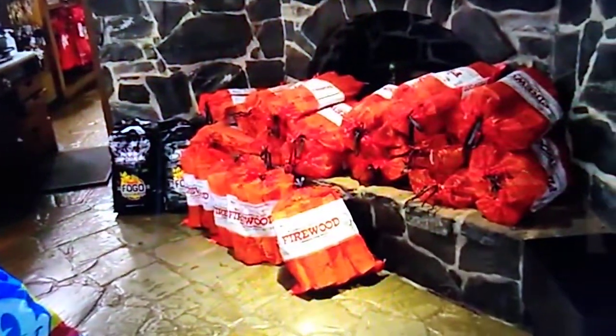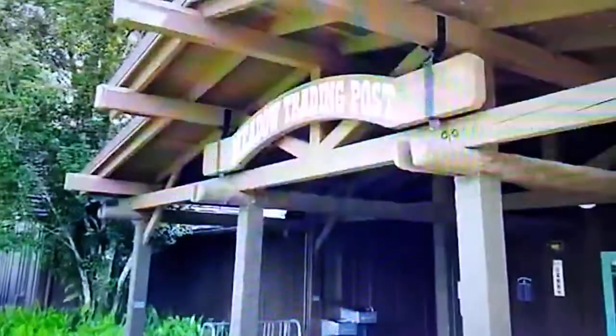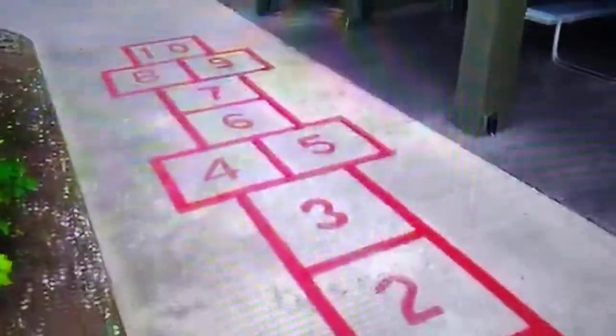Let's take a quick look at the gift shop before heading out. On the right-hand side, here's some firewood for a campfire. Just outside the Meadow Trading Post, down on the ground, you can play a game of hopscotch. Look at this beautiful area here at the Meadow — just across the way is the bike barn, and up ahead is a nice dock. And over to the right-hand side is a neat little pedestrian bridge.